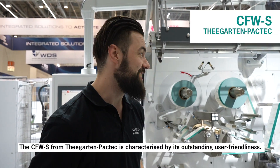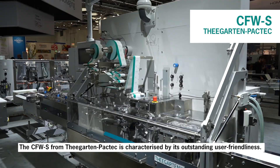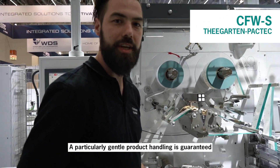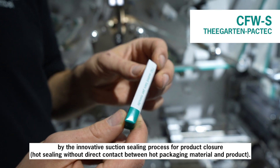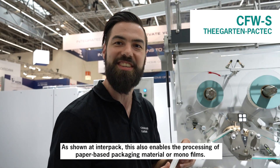This machine here is the CFW-S from Tegarden Faktik. It is characterized by its particularly user-friendly operation. In addition, we have the possibility to run paper packaging materials here. In this case we are also using the new innovation from Tegarden Faktik: the suction seal.